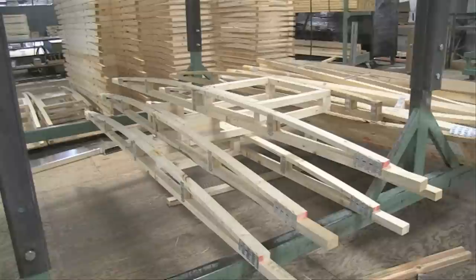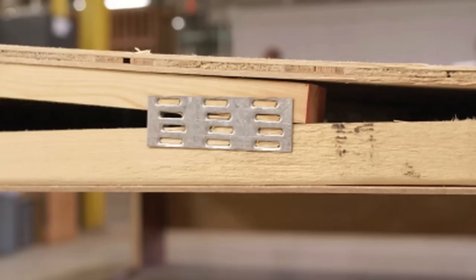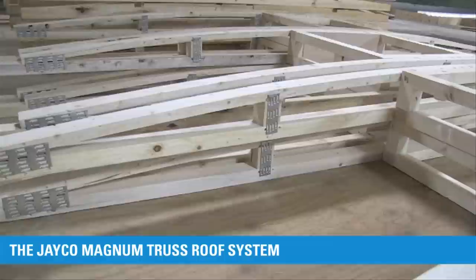Jayco uses oversized nail plate joint fasteners on both sides of the trusses, making for a much tighter truss with less chance of movement. The competition uses smaller nail plates and in most places only uses them on one side of the truss, increasing the likelihood that the roof will flex.